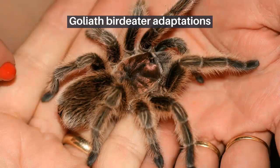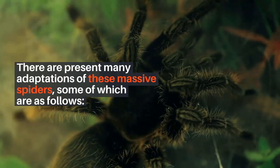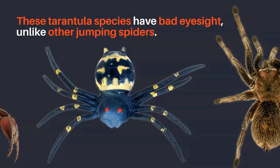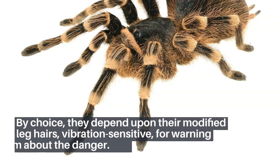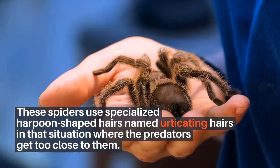There are many adaptations of these massive spiders. These tarantula species have bad eyesight, unlike other jumping spiders. By choice, they depend upon their modified leg hairs, which are vibration-sensitive, for warning them about danger. These spiders also use specialized harpoon-shaped hairs named urticating hairs in situations where predators get too close to them.